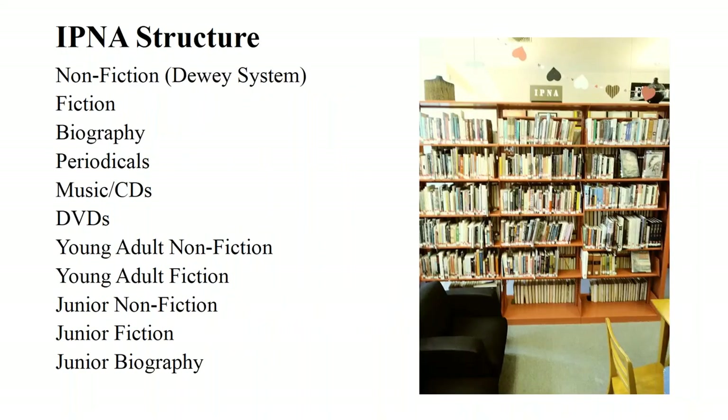Here is a photo of the collection — the book part is located close to beautiful windows, so there is lots of light, and we have a little reading area with a black sectional couch and some chairs. The structure of the collection includes non-fiction classified with the Dewey Decimal System, fiction, biographies, periodicals, newspapers, music CDs, DVDs, and also young adult non-fiction, young adult fiction, junior non-fiction, junior fiction, and junior biography.